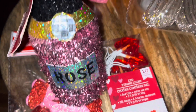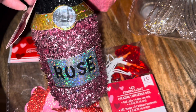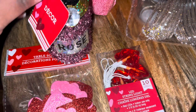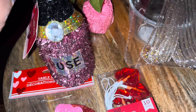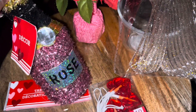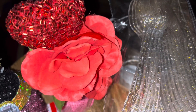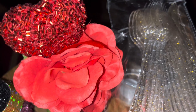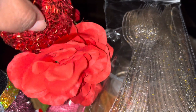I also picked up this little rosé bottle decor piece to put on there — I thought it was really cute. It's part of the Valentine's collection at Dollar Tree, dollar twenty-five. I also picked up this little red flower with the sequins red heart on it. I thought that was really pretty too.